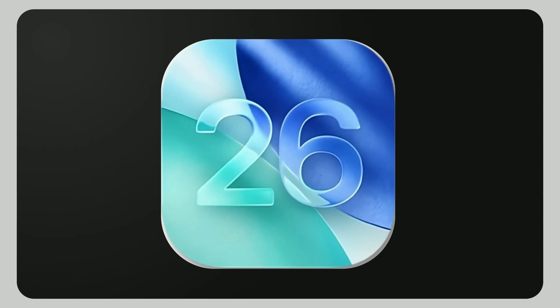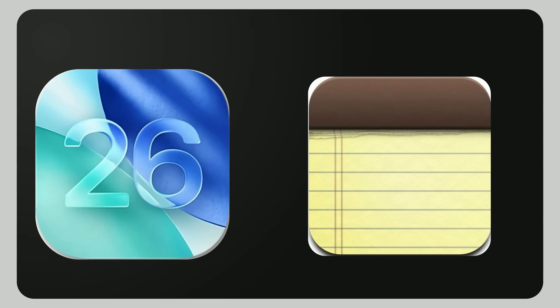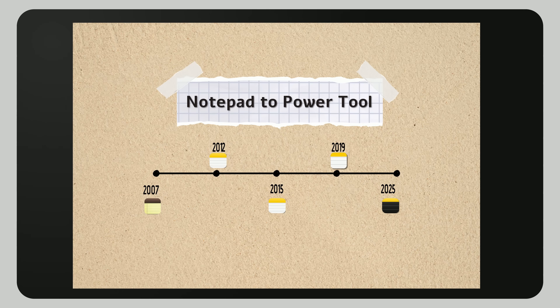Now that you've seen what's new in iOS 26, let's take a step back. Because to really appreciate where Apple Notes is today, you need to see how far it's come. From its humble beginnings to becoming a serious competitor to apps like Evernote and Notion, the journey of Apple Notes is full of surprises and a few hidden features you might have missed along the way. Here's the full story.